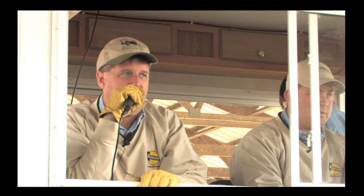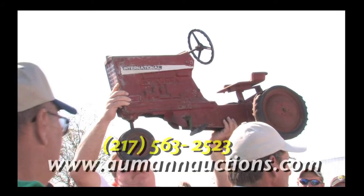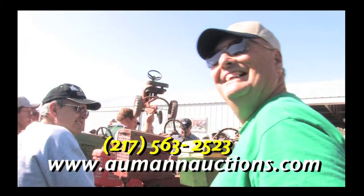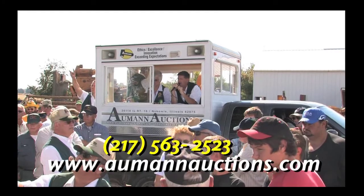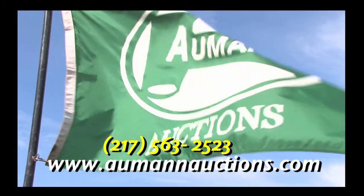We are a nationwide company serving clients coast to coast and providing over 100 auctions per year. We specialize in antique tractors, farmland, real estate, farm toys, and tractor memorabilia, just to name a few. Visit our website or give us a call for a no-obligation consultation.